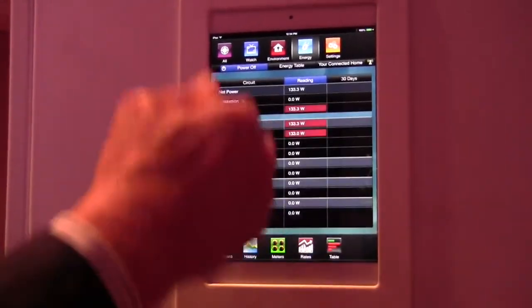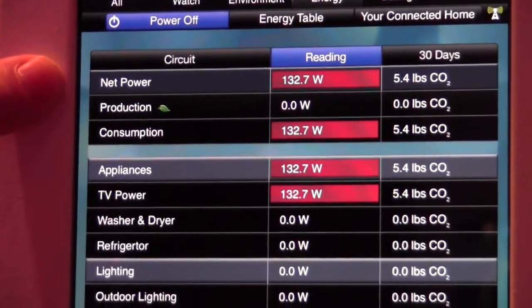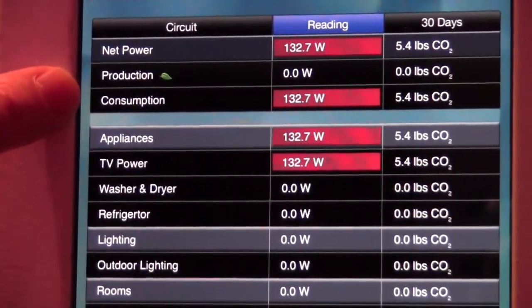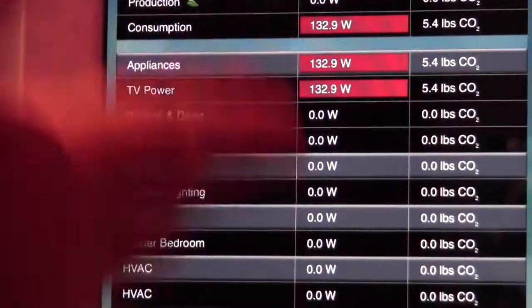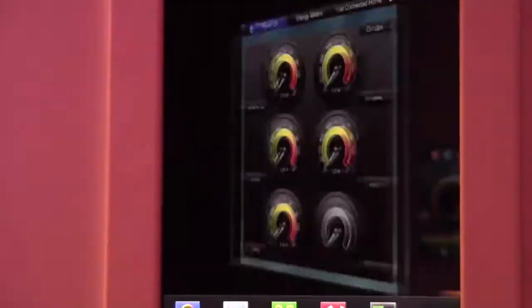It's also going to be viewed in a table format showing you everything you're using, and it gives you your net power. So if you're generating power, it will show you what you've generated, what you've consumed, and what the net is.